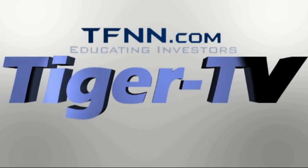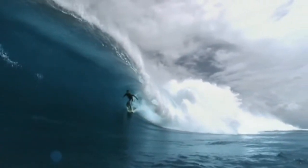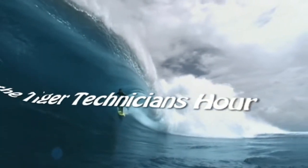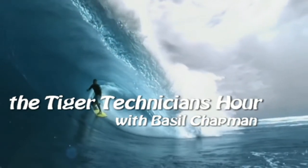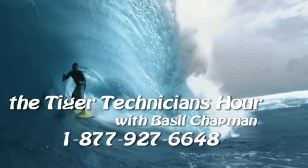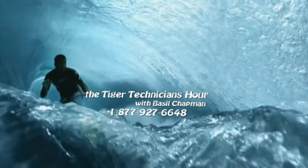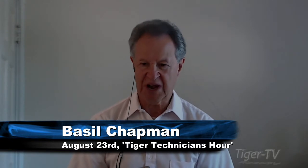The following is a presentation of TFNN, the Tiger Technician Hour with your host, Basil Chapman. Call now toll-free at 1-877-927-6648, internationally at 727-445-1044. Hi everyone, Basil Chapman on the 23rd day of August. My pleasure to be here. Let's just go straight to the market.